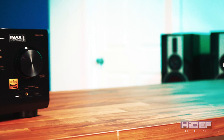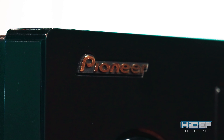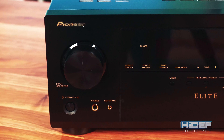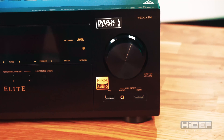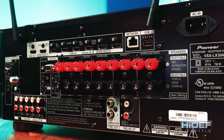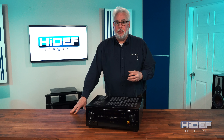I'm really excited to talk about these because this generation does something special in that it both enhances the quality of what most people actually watch and listen to, while really pushing the envelope in terms of technology to make it run faster and smoother on a network. The VSX LX304 is a nine-channel high-current Dolby Atmos AVR with some excellent technologies to improve what you actually watch on a regular basis.